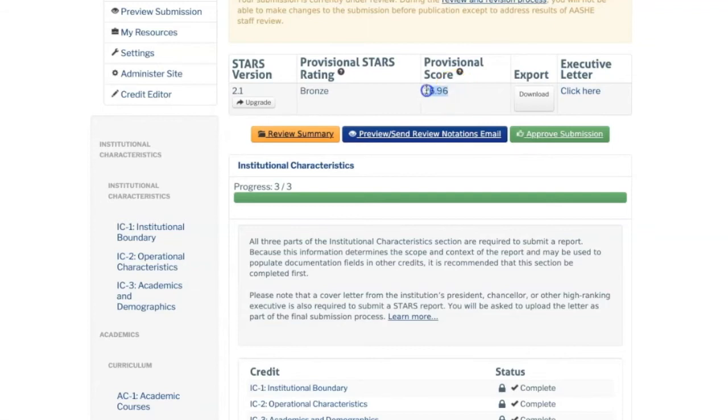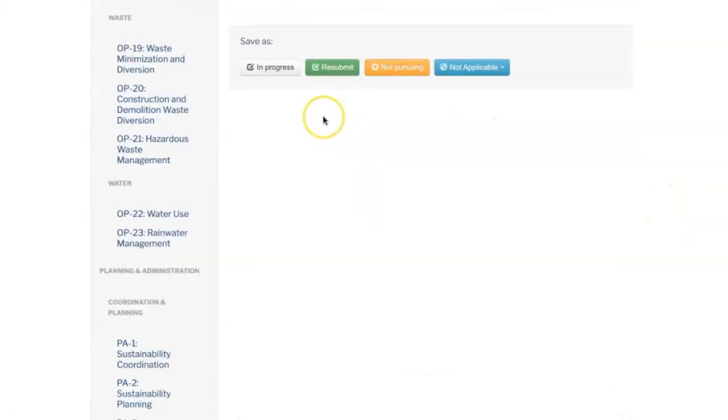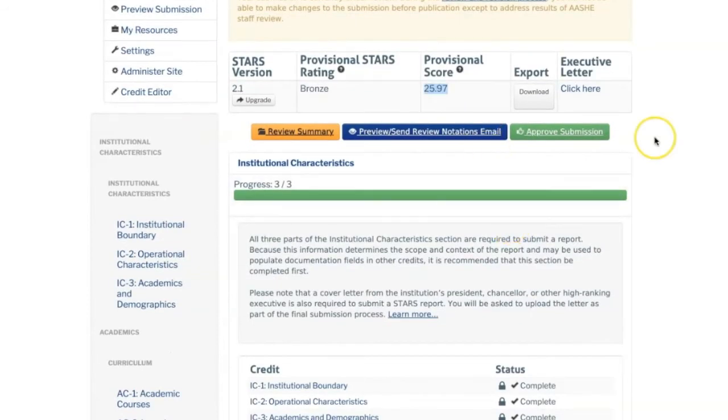One important note to keep in mind is that as you save credits as 'in progress,' you may notice a temporary drop in your overall score. This is due to the fact that credits marked as 'in progress' are not factored into the overall score calculations. Don't worry — your score will update as soon as you resubmit the credit.